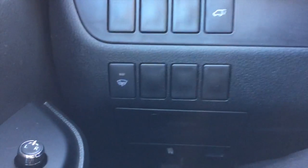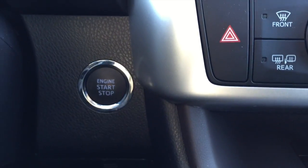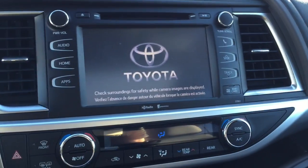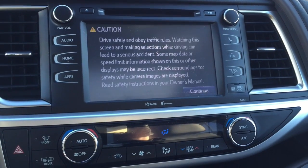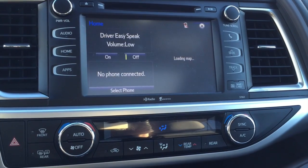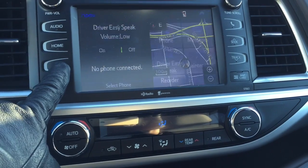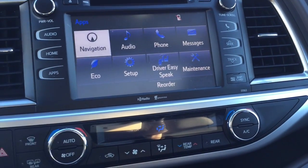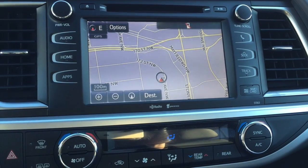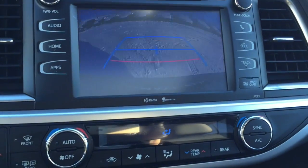A wonderful feature — the windshield wiper de-icer will get rid of any ice or snow that's built up on your wiper blades, great for the wintertime. The vehicle also has push-button start. There's a look at your center console — everything is nicely laid out.